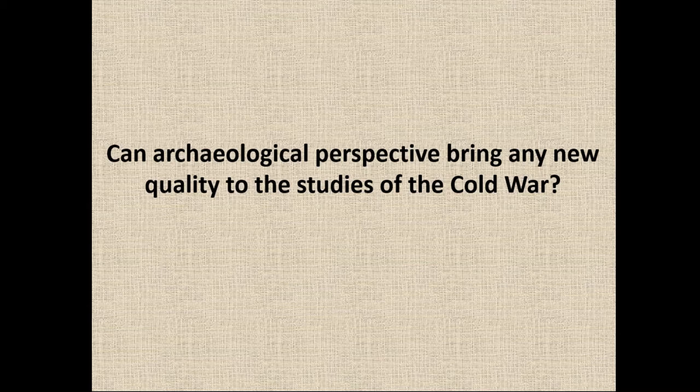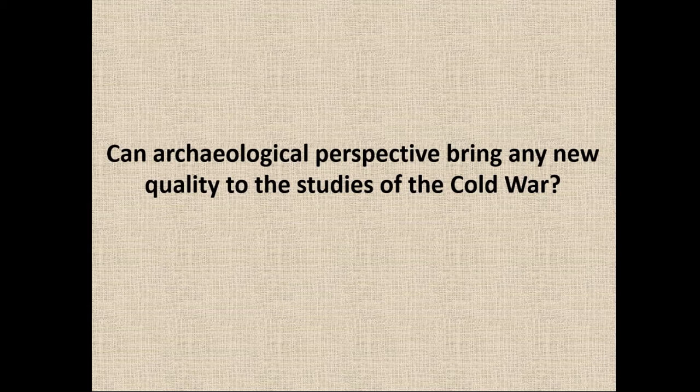The question is whether we should study recent past events through history or archaeology. In my opinion, if archaeologists want to study the Cold War or modern conflicts, we have to be both historians and archaeologists at the same time, because knowledge of historical sources and historical background is crucial for understanding the material relics we're dealing with. But having an archaeological and anthropological perspective is also very useful when we want to critically analyze and connect sources together.